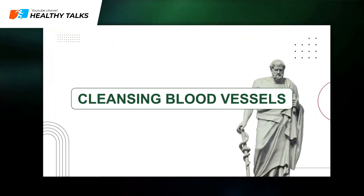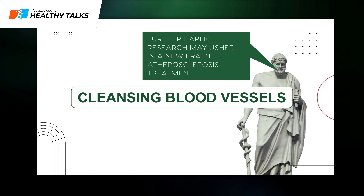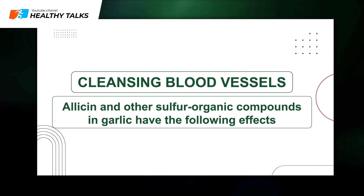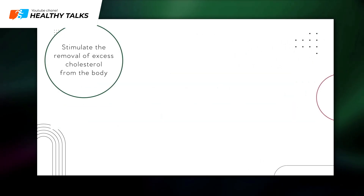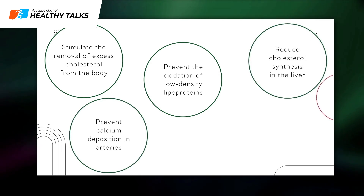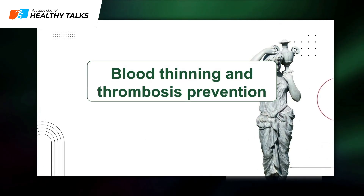Blood vessel cleansing: Scientists believe further garlic research could open a new era in atherosclerosis treatment. Allicin and other sulfur organic compounds in garlic stimulate excess cholesterol removal, prevent low-density lipoprotein oxidation, reduce liver cholesterol synthesis, and prevent arterial calcium deposits. Through these mechanisms, garlic water not only prevents atherosclerosis development but also helps dissolve existing arterial plaques.